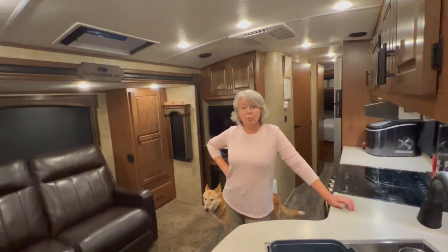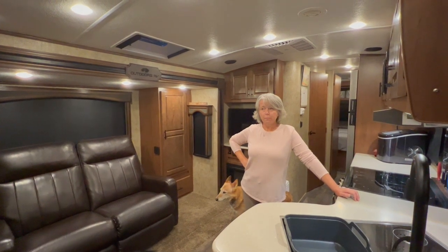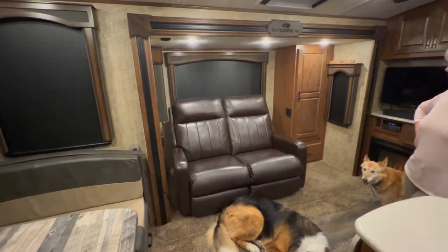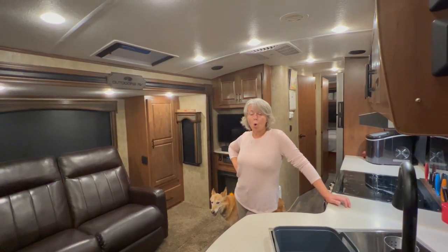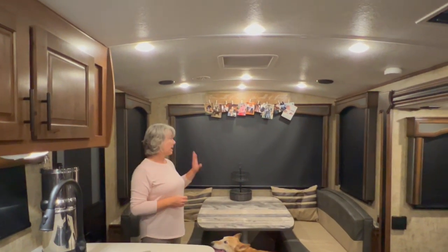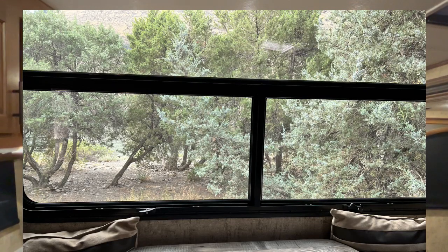It's 250 square feet and 32 feet four inches from bumper to hitch. Originally it slept six, but we removed a couch that had a pullout sofa and replaced it with our Lazy Boy sofa because the one it came with was horrible. One of the things we really love is the massive window — though not much of a view tonight.